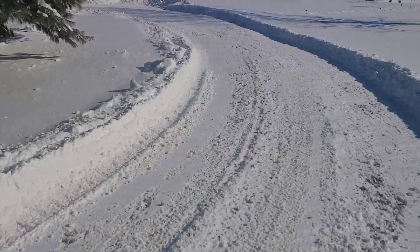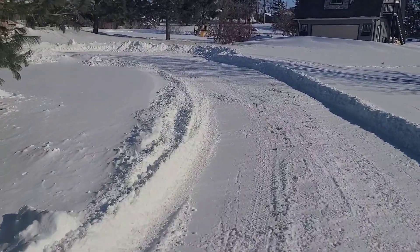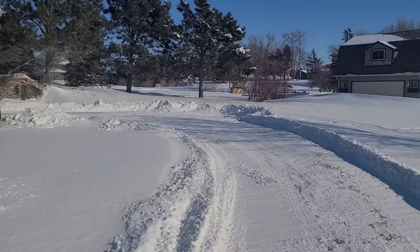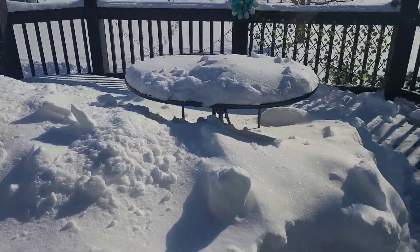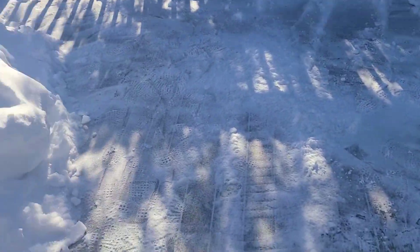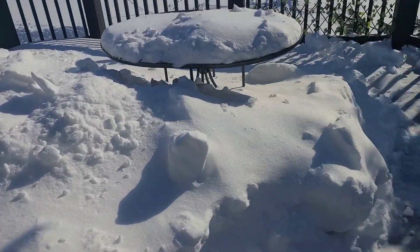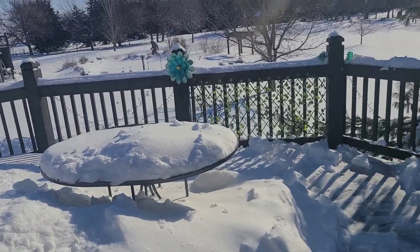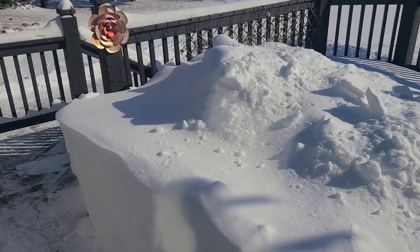I'm gonna get the truck out and go to town, see if I can get out of here — at least we'll have a way out if we need to. When I get home from town in about an hour, I'm gonna try to get the rest of this taken off. If my back will let me, I'm gonna start from over there and work my way back so I can throw the snow over the top without having to stomp through it.